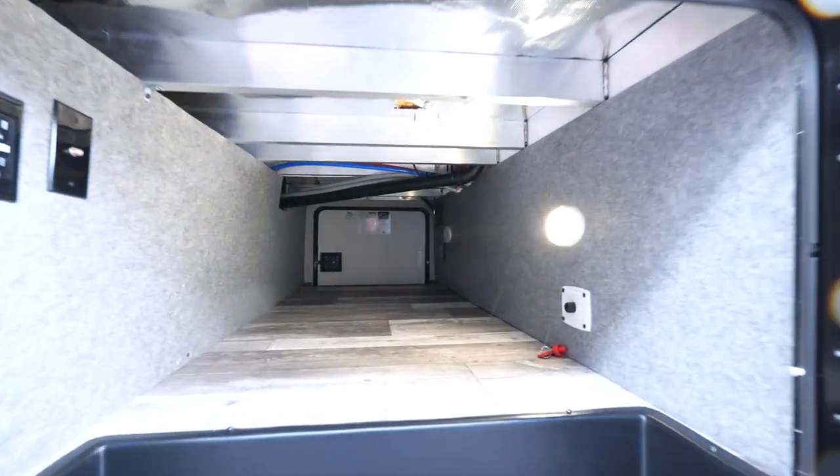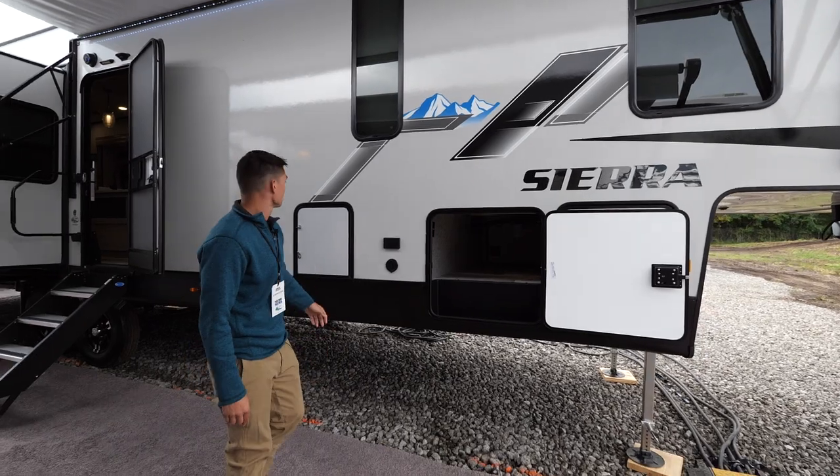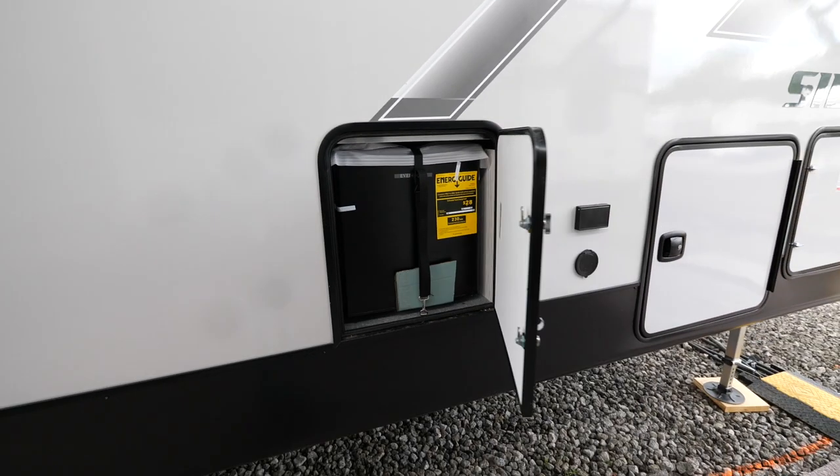Our fifth wheel units all come with four-point or six-point automatic electric leveling. Most of them will either have an outside kitchen or a mini reefer outside, which is really convenient.